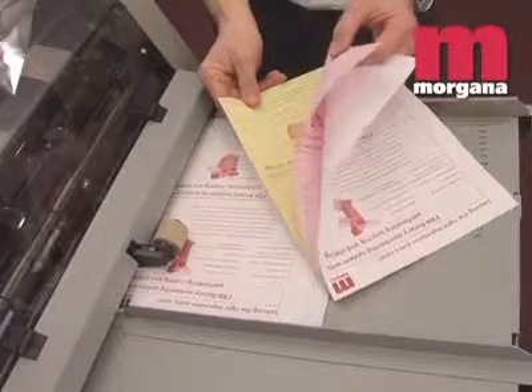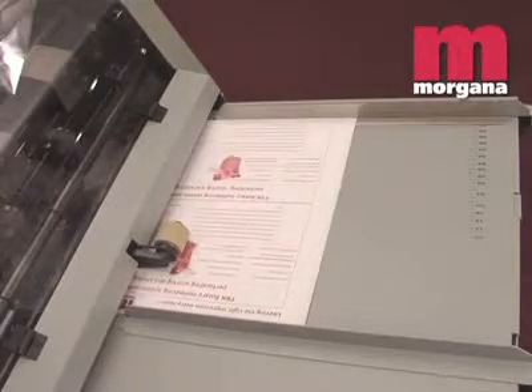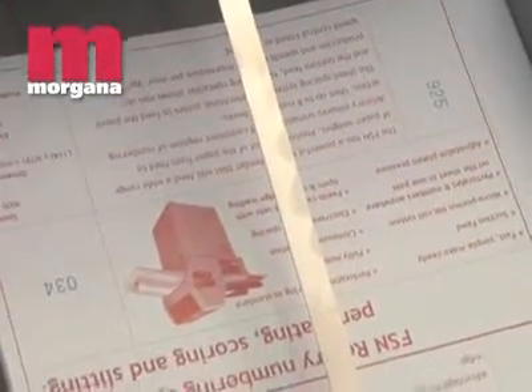The Pro-Feeder can even feed sets with the open edge leading. This is a real advantage for users who need to perforate parallel with the glued edge. The integrity of the sequential numbering is assured, because the FR-N5 will not operate until the sheets or sets are correctly presented.